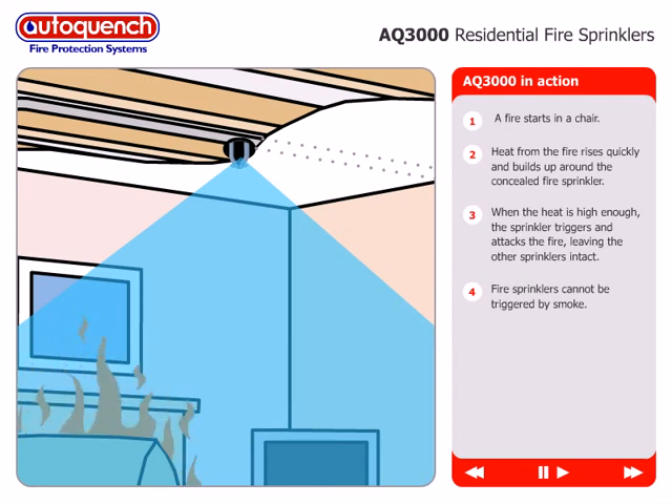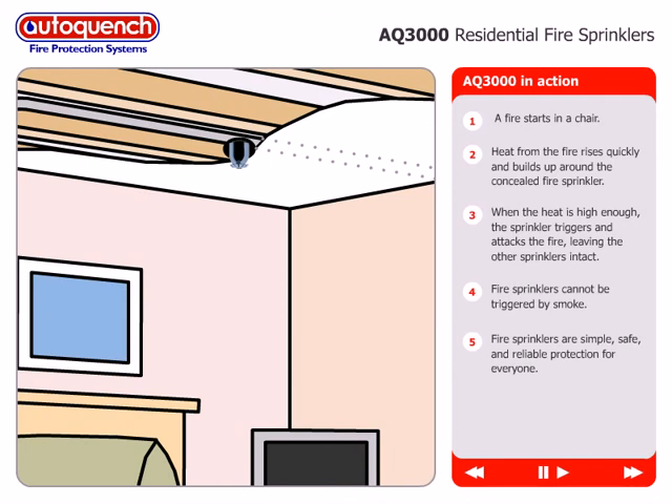Fire sprinklers cannot be triggered by smoke. Fire sprinklers are simple, safe, and reliable protection for everyone.